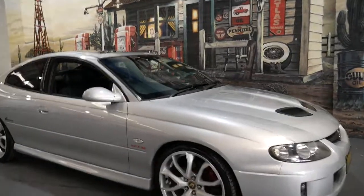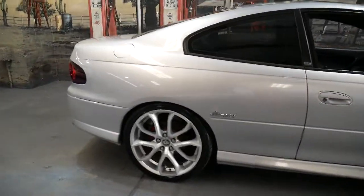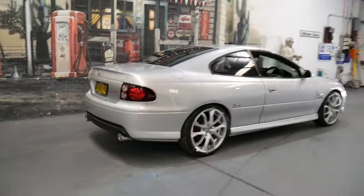These Holden Monaros are becoming very good value for money, especially when you look at a car like this with 182,000 kilometres for around $20,000.